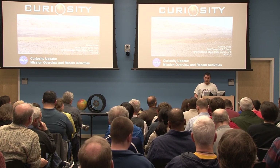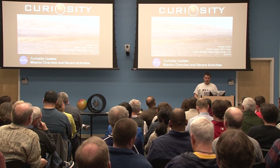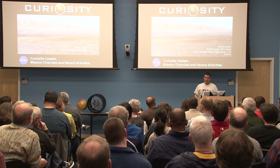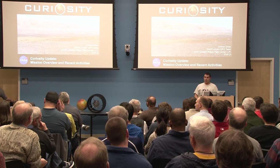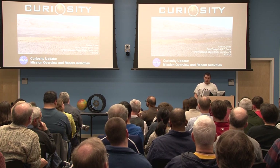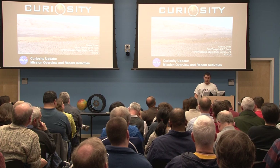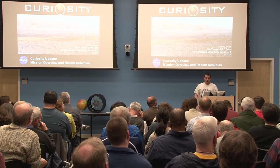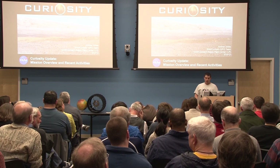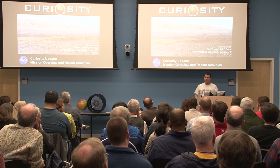The Curiosity mission seeks to find evidence of organic molecules that would indicate possible life on the surface, to locate biomarkers that would provide new clues about the atmospheric history of the planet, to drill into and analyze the geology of rocks, and to determine the sources and levels of hazardous radiation at the surface. The collected data and lessons learned from Curiosity should be useful in paving the way for future robotic and manned missions to our red planetary neighbor.